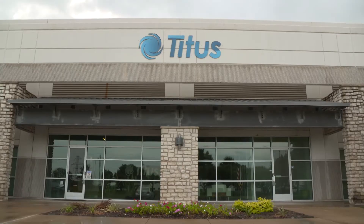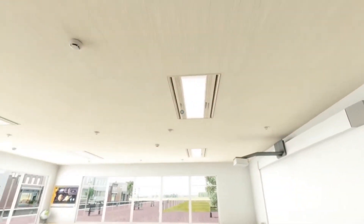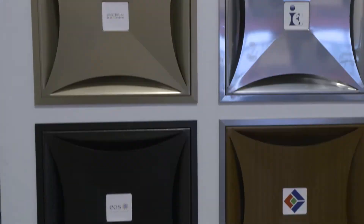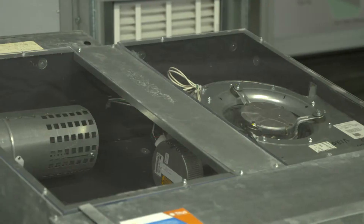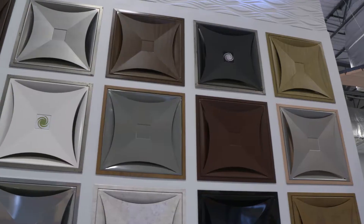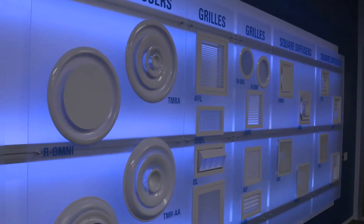TITUS is an industry-leading HVAC company. They're continually innovating in every aspect of air distribution technology, from regulating airflow to advancing designs in air diffusers and everything in between. TITUS is an air distribution company that's been around for about 70 years. The products we have brought to the marketplace over the last 10 to 15 years have set the foundation for what we're bringing to the market today.